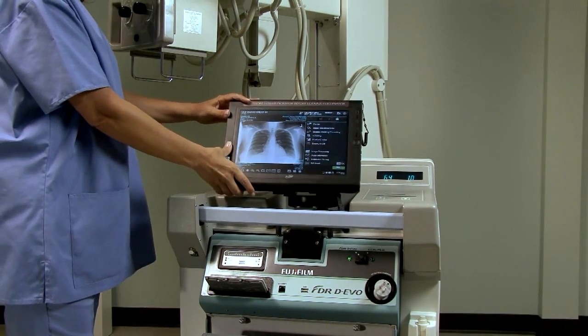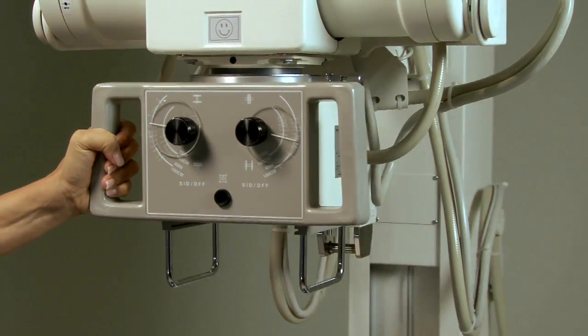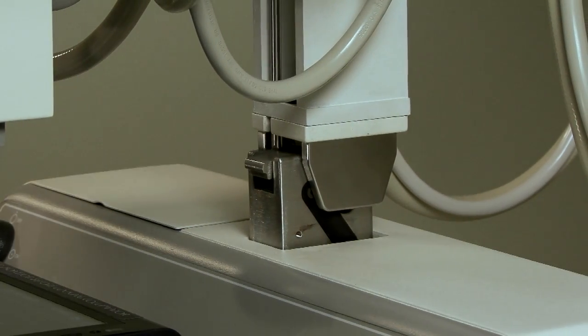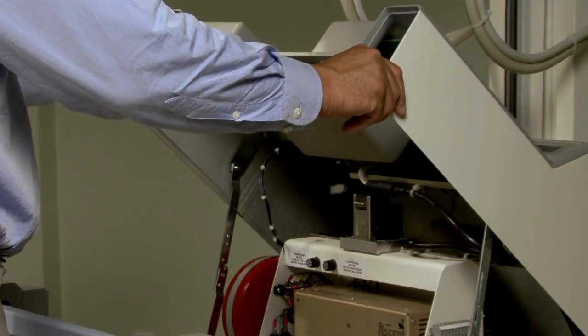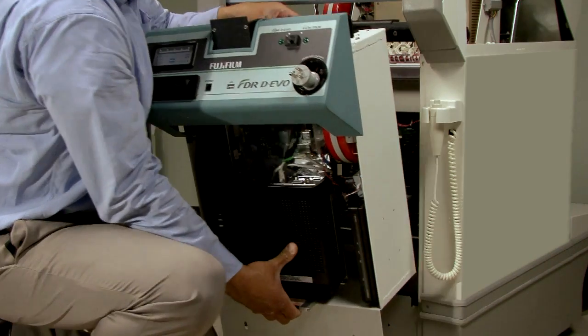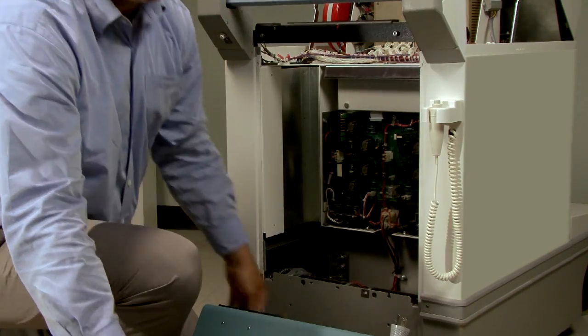When you're ready to travel, just fold down the display and park the tube. The extended lockdown latch on the tube column helps keep the tube safely away from the display. The FDR Devo upgrade system is designed so that it can be transferred to another portable or removed for service of the host unit.